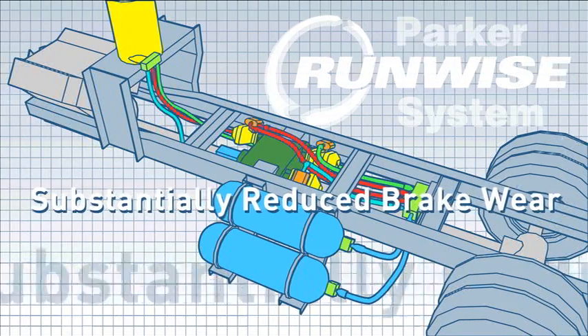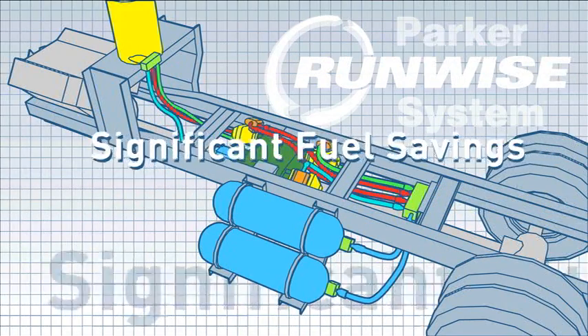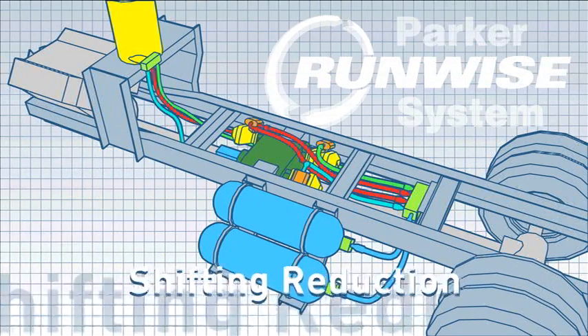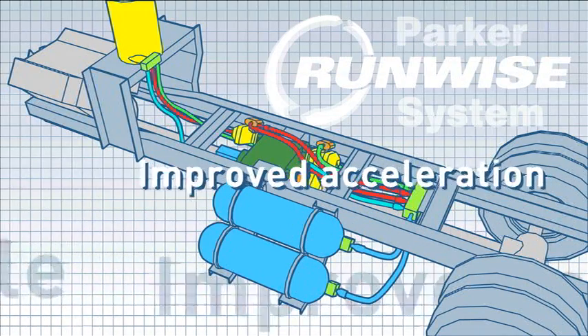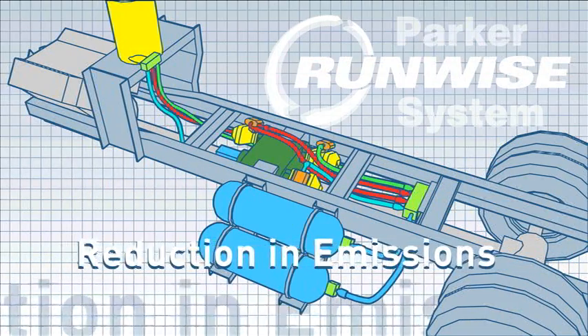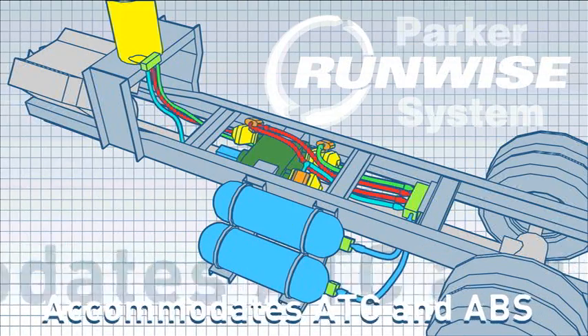To recap, the system provides substantially reduced brake wear, significant fuel savings, and shifting reduction. It is retrofitable onto existing chassis with improved acceleration, a corresponding reduction in emissions, and accommodates ATC and ABS.